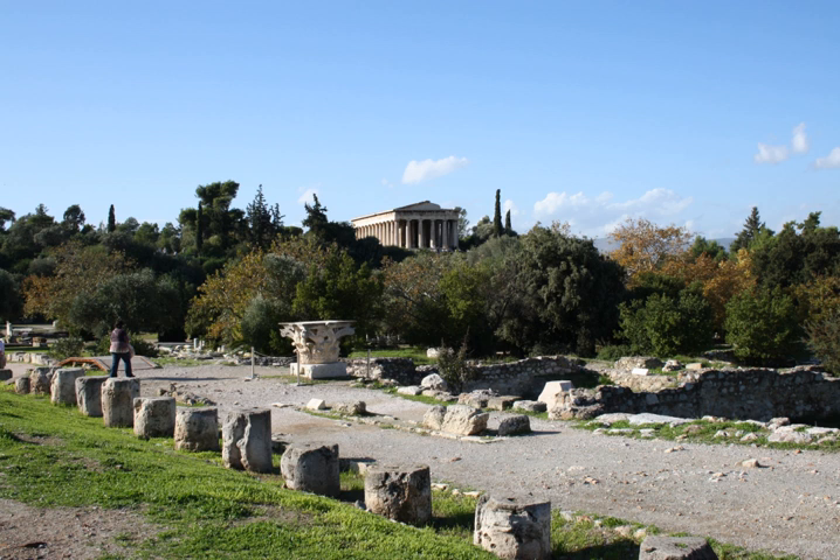South Stoa I, on the south side of the agora, located between the Heliaia and the Enneakrounos. South Stoa II, on the southern edge of the agora, on the approximate location of South Stoa II, between the Heliaia and the Middle Stoa. Stoa of Artemis Brauronia, stoa with wings, the south boundary of the sanctuary of Artemis Brauronia, on the Acropolis, southeast of the Propylaia, west of the Chalkotheke.